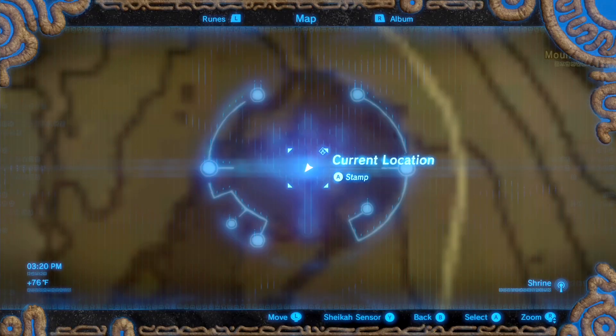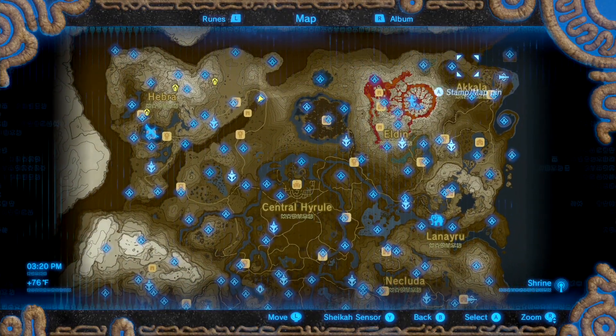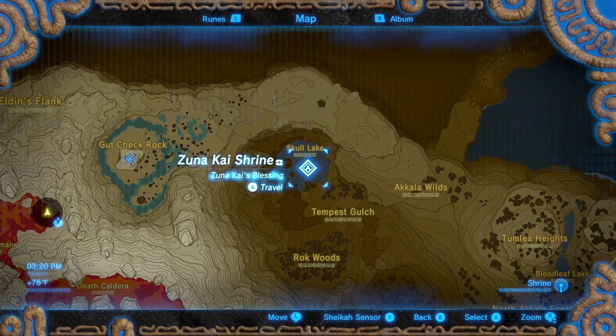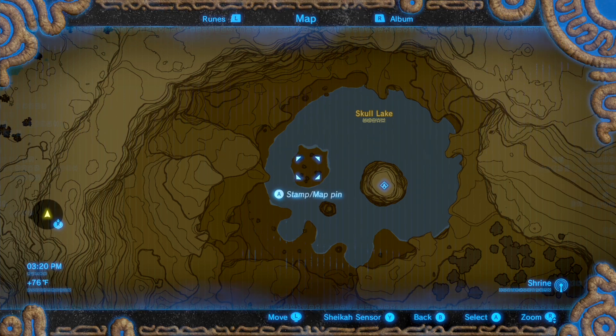First things first, if you haven't already done so, you'll need to activate Kilton Shop. You can do so by teleporting over to the Zunikai Shrine and heading over to the left Eye of Skull Lake. If you visit this area after 9pm, you'll find a creepy looking character named Kilton here. You can talk to him and that will activate Kilton Shop.